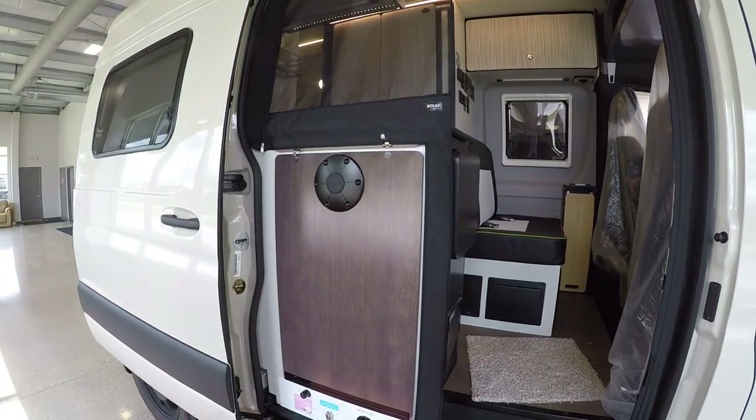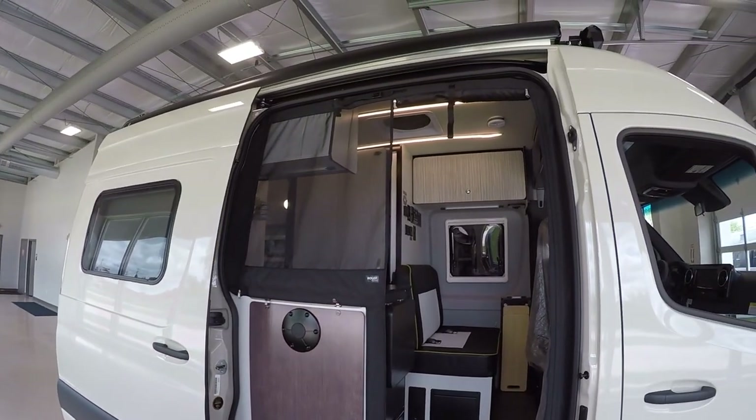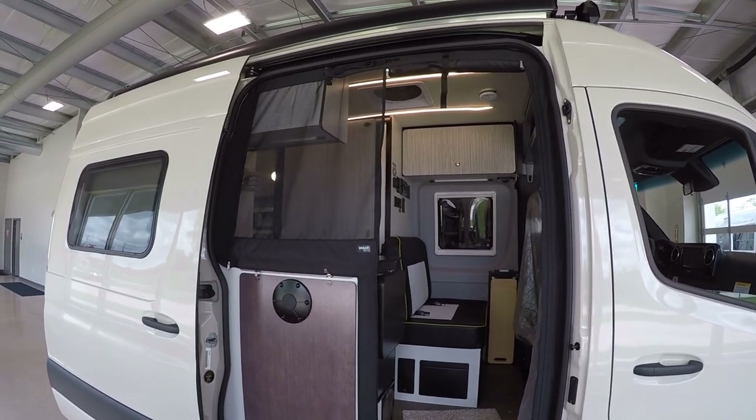There's a little patio table here that comes down and works with your power awning up on top. You have a lighted power awning with a wind sensor built right in, so it's a one-button-push deal — it comes all the way out, you turn the lights on, and if it gets too windy you never have to worry.